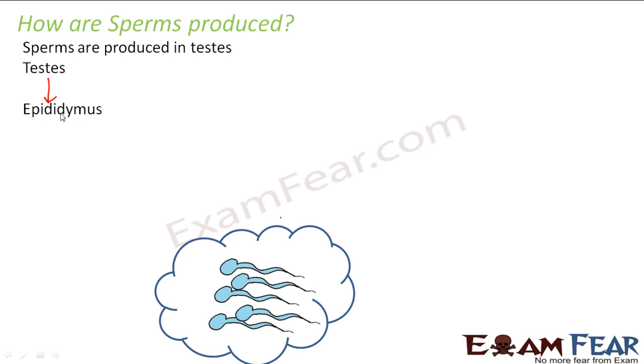Once produced, sperms move from the testes to the epididymis, which is the coiled structure connected to the testes. The epididymis stores the sperms and they get matured there. Just before intercourse, the penis gets stimulated, fills with blood, and becomes hard and erect. Under this situation, mature sperms from the epididymis move to the vas deferens. The seminal vesicles then pour their secretion into the vas deferens through a connecting duct.